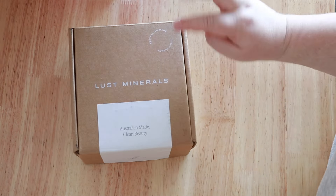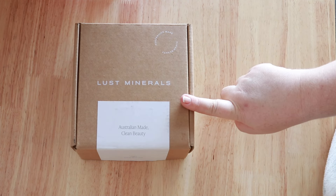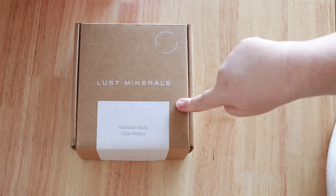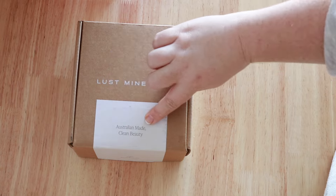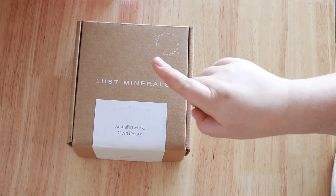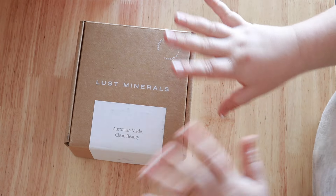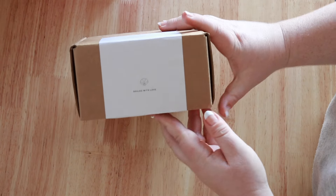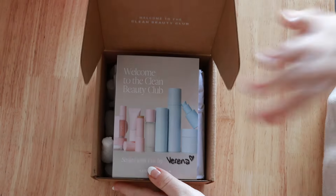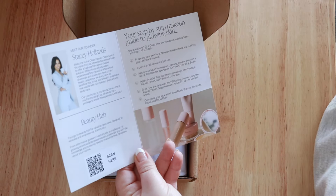I got sent this from Lust Minerals. I had previously been in contact with them for content, then I contacted them about how many Australian-made products they had — and everything is Australian made from Lust Minerals. Because a lot of brands say they're Australian but they're not necessarily Australian made, so it's hard to differentiate. These guys are fully Australian made so they'll be featured in my made-from-Australia video. Let's open it together — welcome to the Clean Beauty Club!